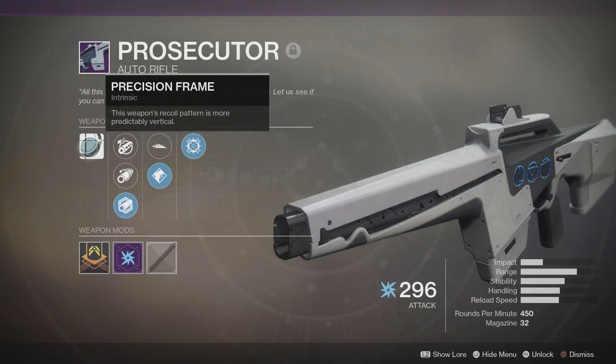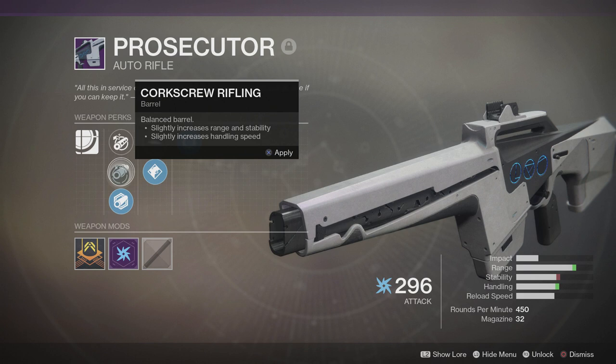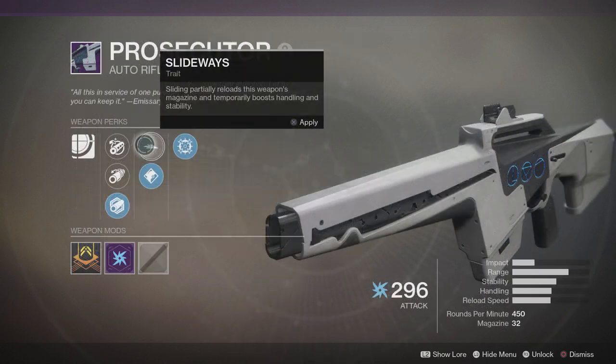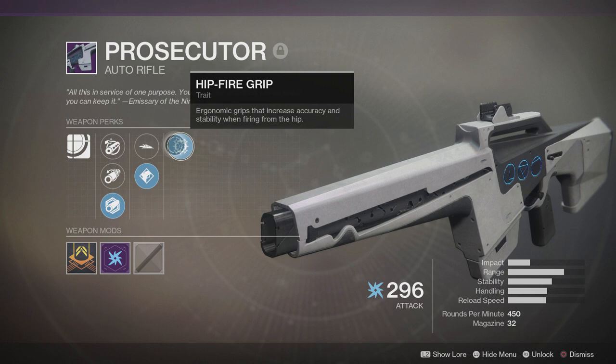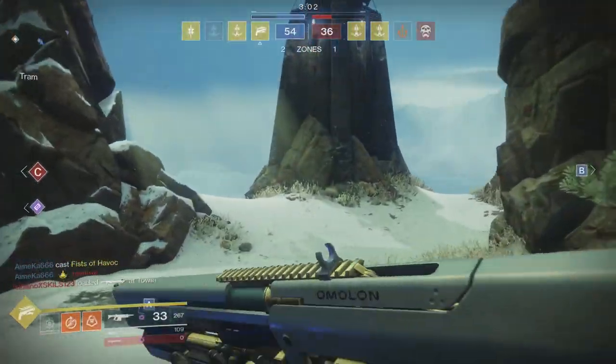The Prosecutor is also a Precision Frame weapon with more predictably vertical recoil. It has Chambered Compensator, a stable barrel attachment; Corkscrew Rifling, which increases range and handling but decreases stability; and Polygonal Rifling, optimised for recoil reduction. It also has a new intrinsic talent for Trials of Nine weapons — Slideways, which partially reloads the magazine and temporarily boosts handling and stability when sliding. Finally it has Tap the Trigger and Hip Fire Grip, which increases accuracy and stability when firing from the hip.